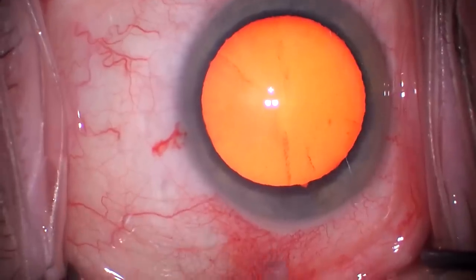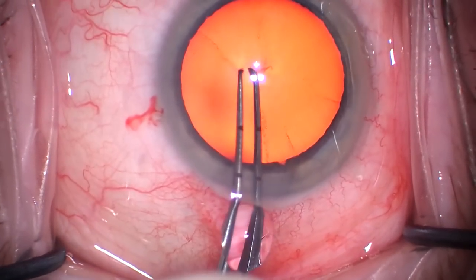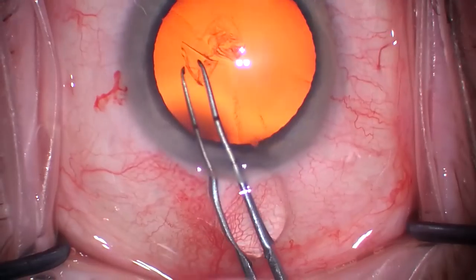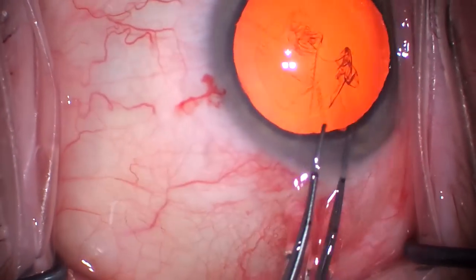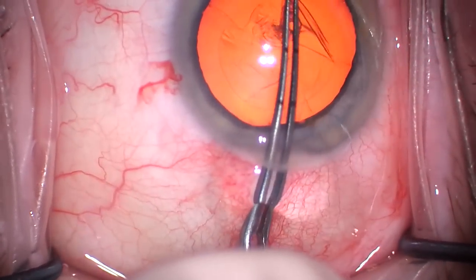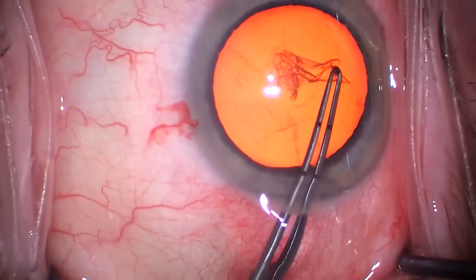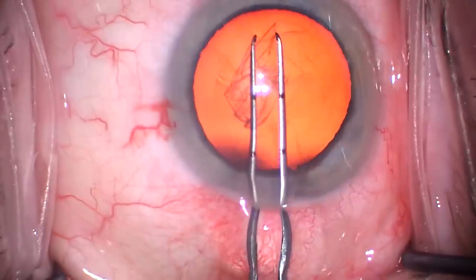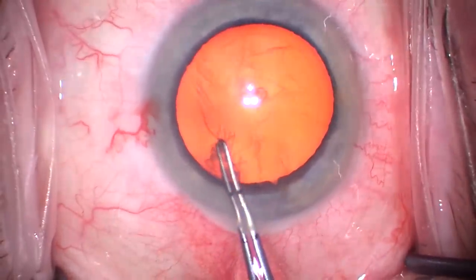Let's show one last case of the capsulorhexis. This is a technique all our viewers can learn: using forceps alone to start the capsulorhexis. The tips of the forceps are not particularly sharp — they won't puncture a glove or skin — but they're enough to puncture the anterior lens capsule. Again, you see the pivoting, and notice there are no wrinkles in the cornea throughout the procedure. Watch this video again if you need to. It's nice to have these 12 cases in a row to appreciate the consistency. Thank you for watching.